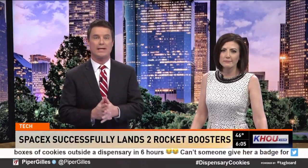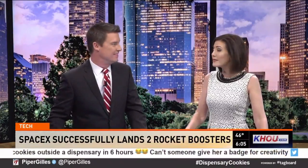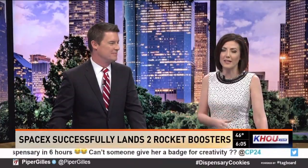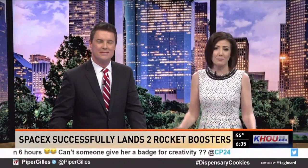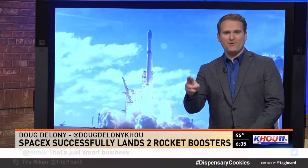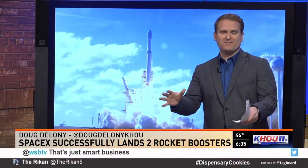Musk and everybody over at SpaceX have a lot to be happy about this morning. First, a successful launch. Then they landed two of the rocket boosters in Florida. Doug Deloney's here now, and this is pretty impressive stuff. I was keeping my fingers crossed during that launch yesterday. They had like 100 cameras recording it — SpaceX got video of the whole thing.